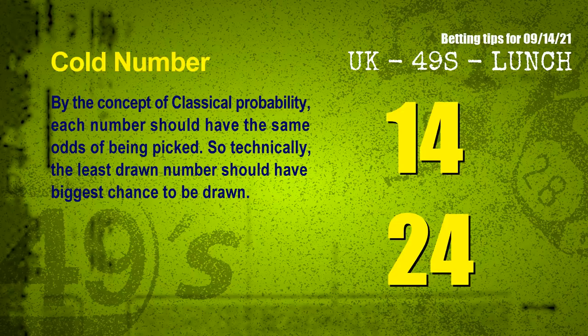In the end of this video, we have two more tips for you: cold numbers and overdue numbers. By the concept of classical probability, each number should have the same odds of being picked, so technically the least drawn number should have the biggest chance to be drawn. We counted thousands of results and found that the coldest two numbers for next draw will be 14 and 24.